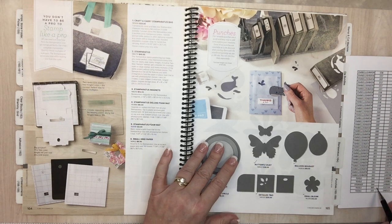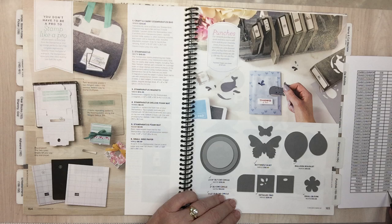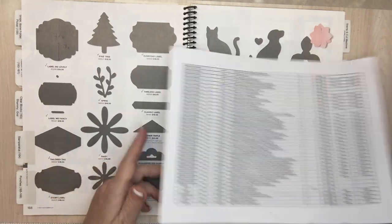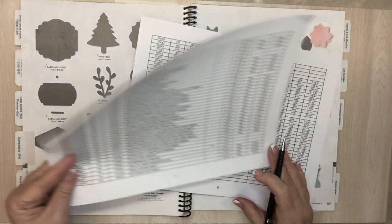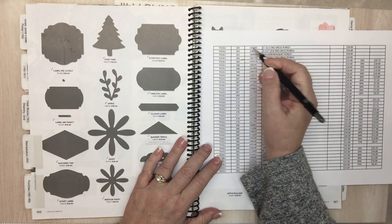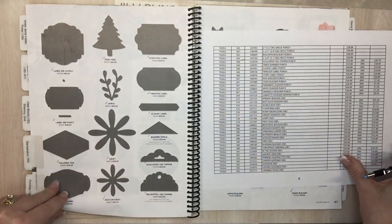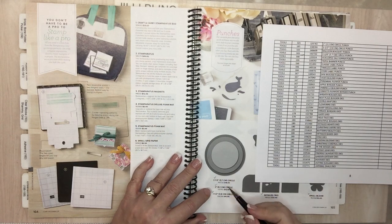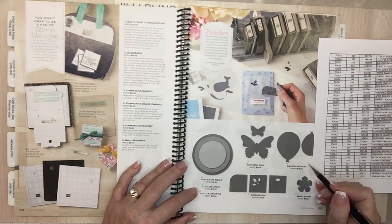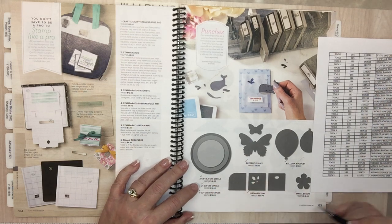Page 165: Small Bloom punch is going. Page 65: Butterfly Duet — I've got lots of use out of that, I really like the Butterfly Duet. Down to accessories on page 165: Two-inch circle punch and one-and-a-half-inch circle punch are going. Balloon Bouquet punch and two-and-a-quarter circle punch — all the circle punches are going away.